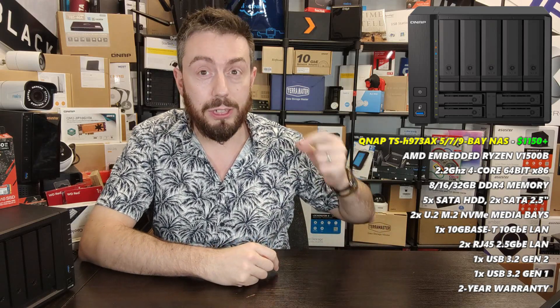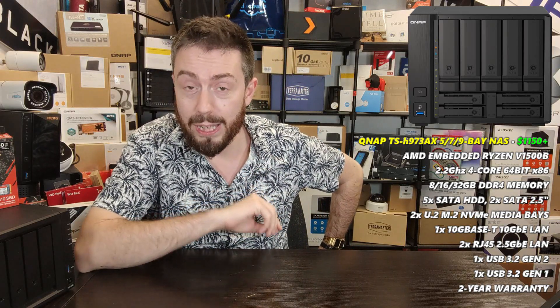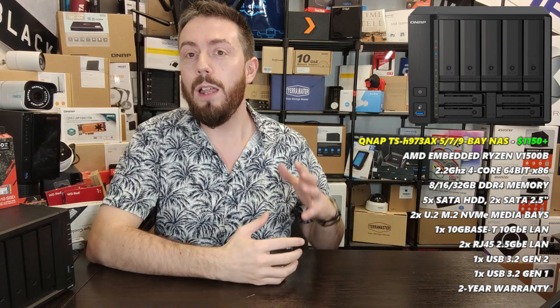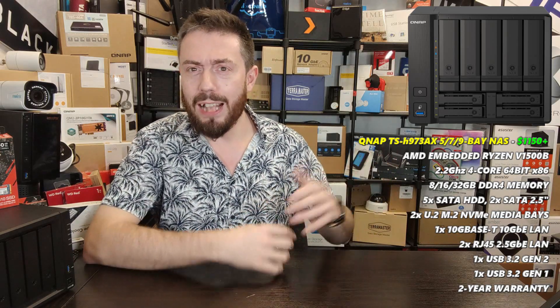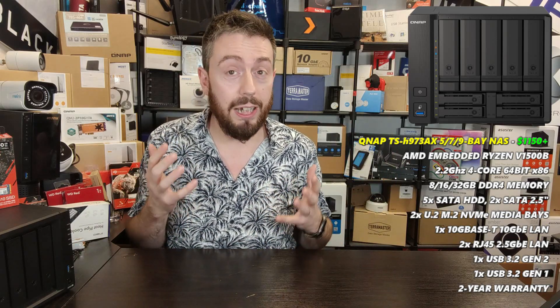Next up I want to look at a solution that left me genuinely perplexed all the way through to impressed: the QNAP TS-h973AX. Forgive me, it's a bloody weird NAS. It has 10GbE but also a bunch of other innovative hardware choices all rolled into one of the most unique chassis I've seen in a number of years.